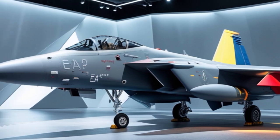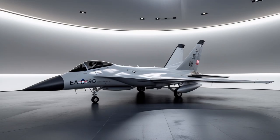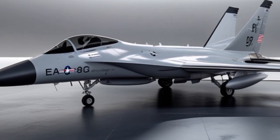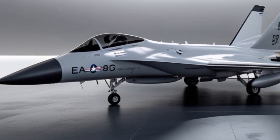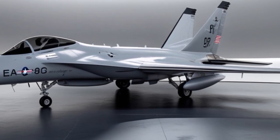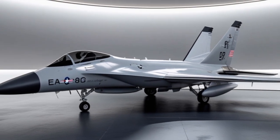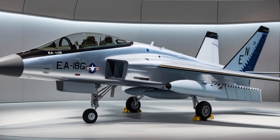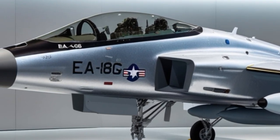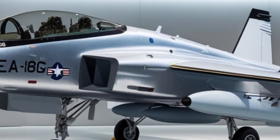As adversaries like China and Russia invest in sophisticated radar systems and anti-access strategies, the EA-18G Growler provides the U.S. Navy with a vital advantage — leveling the playing field by making enemy defenses unreliable, slow, and ineffective. According to current plans, the Growler will stay in service well into the 2040s and possibly beyond. Boeing is working with the Navy on life extension programs, software upgrades, and hardware modernization to keep the Growler ahead of the threat curve.